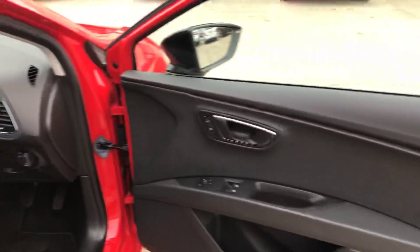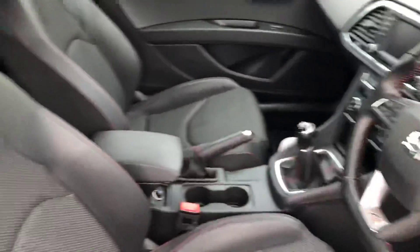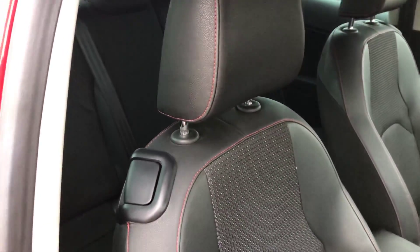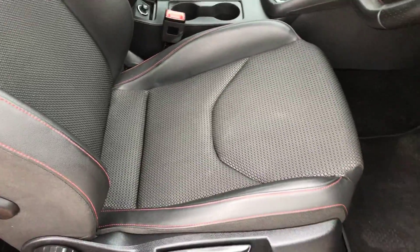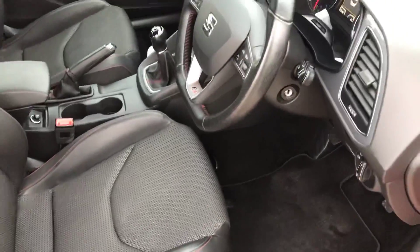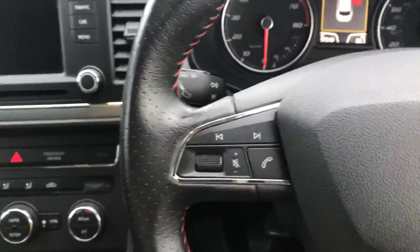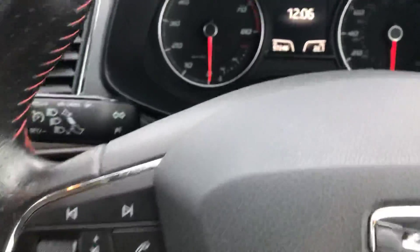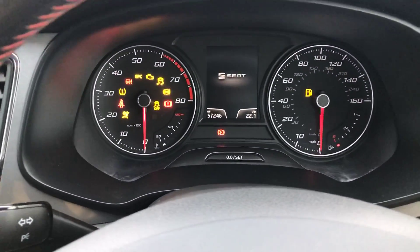Now if I just show you the inside here. So you've got the driver's door, and that's all in good shape. Driver's half leather seat here, and that's all in good condition as well. And this one has got a full service history. We just did a service when it landed with us. And you've got mileage on there, 57,246 miles.